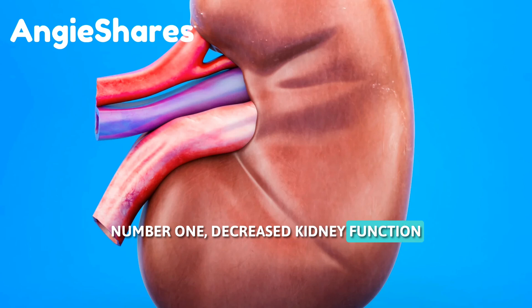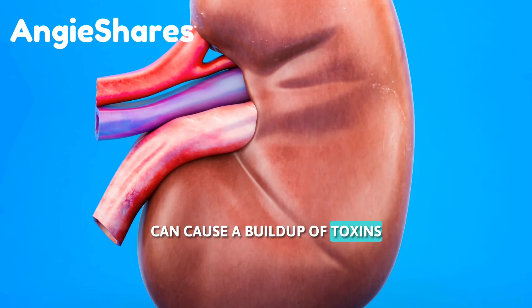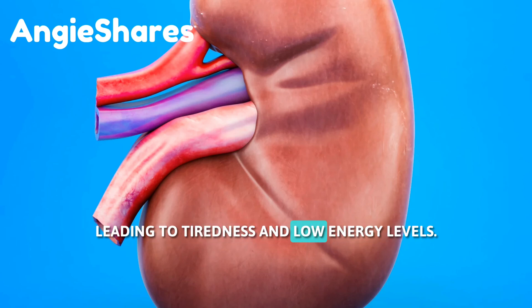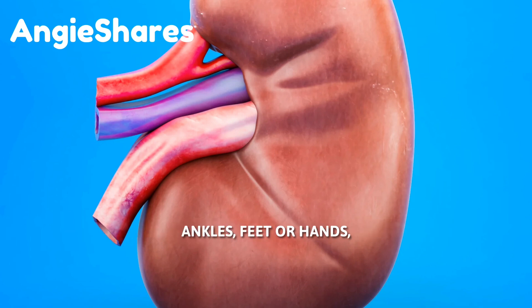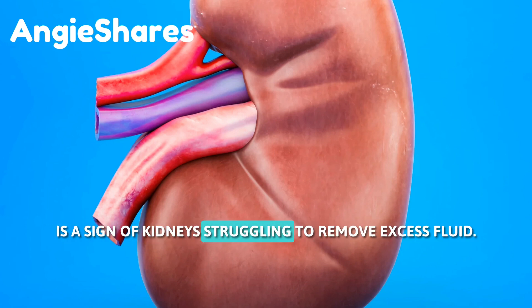1. Decreased kidney function can cause a buildup of toxins, leading to tiredness and low energy levels. 2. Fluid buildup, particularly in the legs, ankles, feet, or hands, is a sign of kidneys struggling to remove excess fluid.